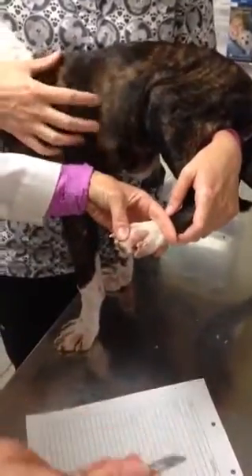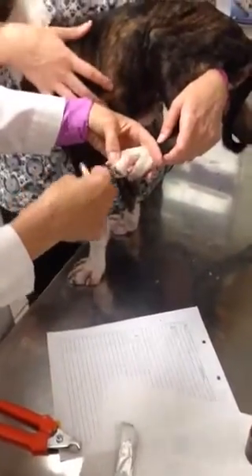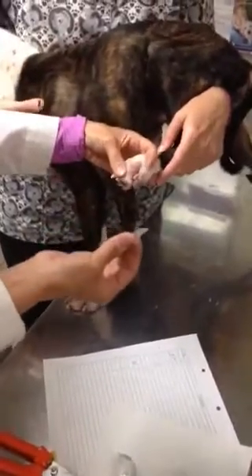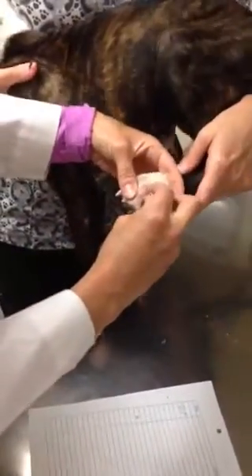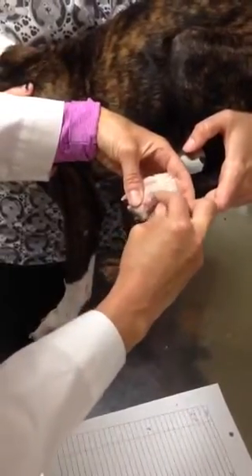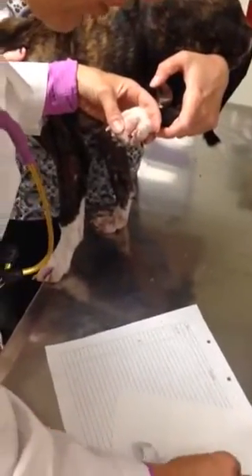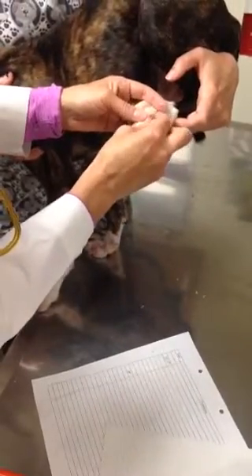I'm going to use a number 10 blade with some mineral oil on it, looking for what we call an active lesion — hair loss with some erythema or redness. Since Demodex lives deep in the hair follicle, I've got to scrape deep enough to get to the base of the skin follicle. His skin is so fragile it's starting to slough a little bit. We scrape and then squeeze the hair follicles so they open up and release the mange mites onto the slide.